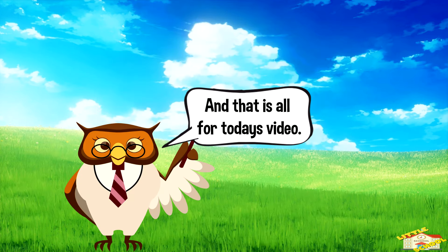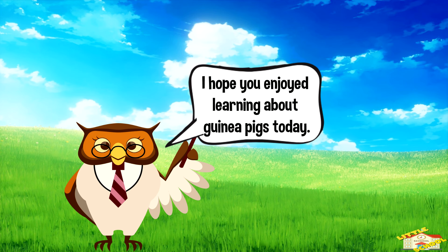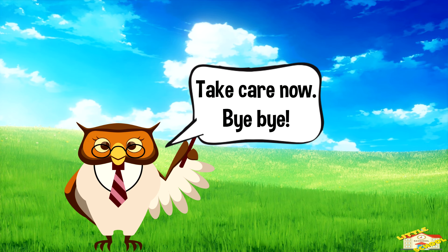And that is all for today's video. I hope you enjoyed learning about guinea pigs today. Take care now, bye bye!